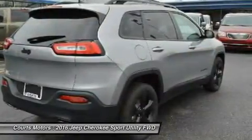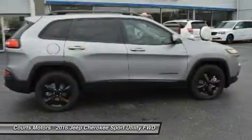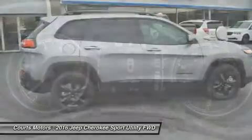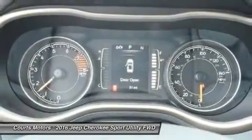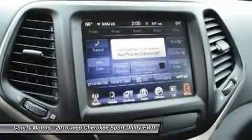Need extra power? No problem. All models, with the exception of the Sport, give you the option of a 3.2 liter Pentastar V6 with 271 horsepower. The Cherokee is available in both front-wheel and four-wheel drive models, with 7 trims between them.